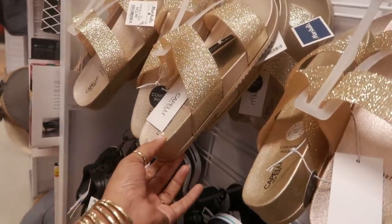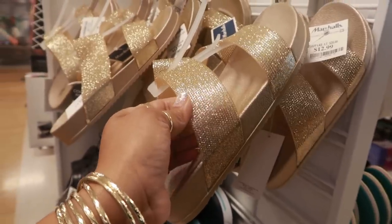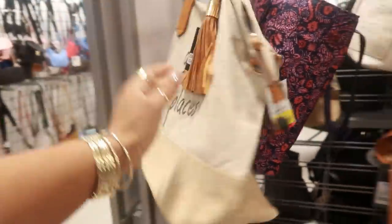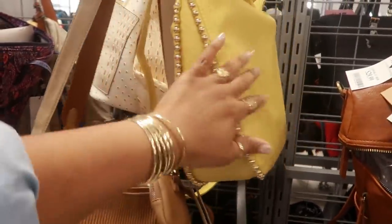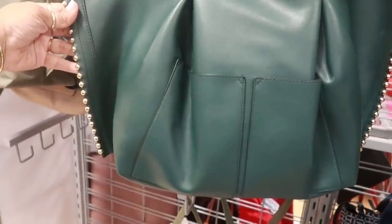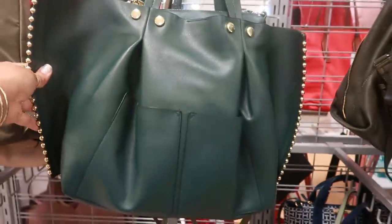Oh look at these Campellini for $12.99, little gold sandals. Yellow tag for $12. There's another Jessica Simpson, just like that peach color one in yellow. This one is really pretty as well — I love the gold details on that one and that really pretty green. How much is that one? That one is actually yellow tag for $26.